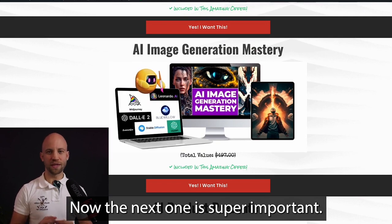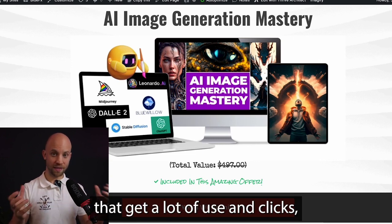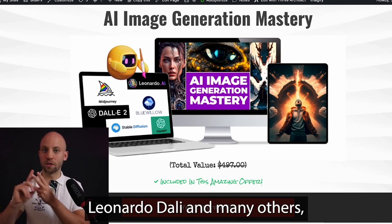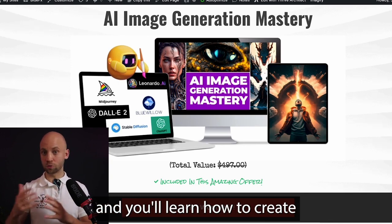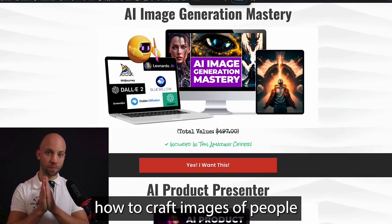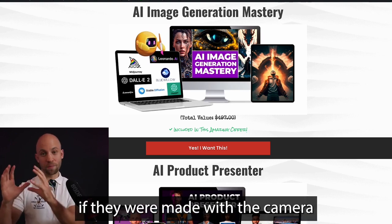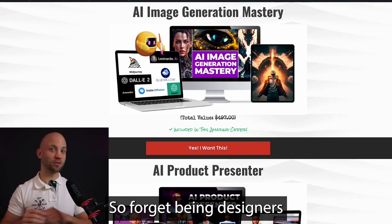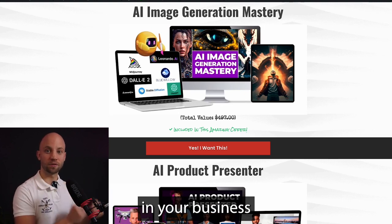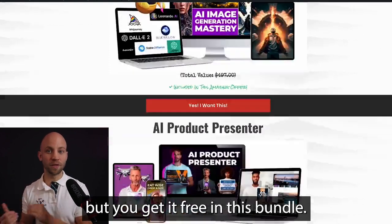The next one is super important: the AI Image Generation Mastery. If you want amazing images for your social media posts, this course will show you how to make them with AI. It covers top tools like Midjourney, Leonardo, DALL-E, and many others. You'll learn how to create realistic photos, banners, and graphics — even images of people that look completely real, hard to distinguish from camera photos. Forget paying designers or using stock images. The course normally costs $497, but you get it free in this bundle.